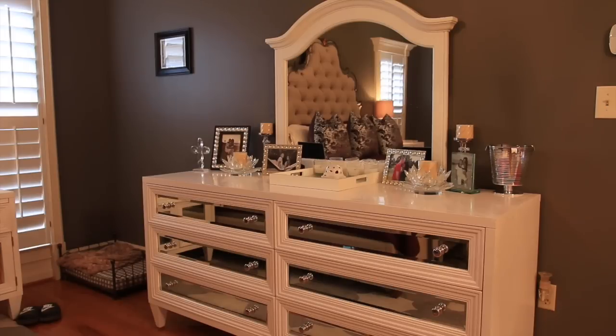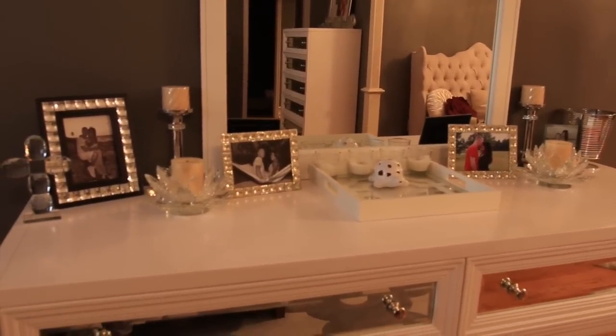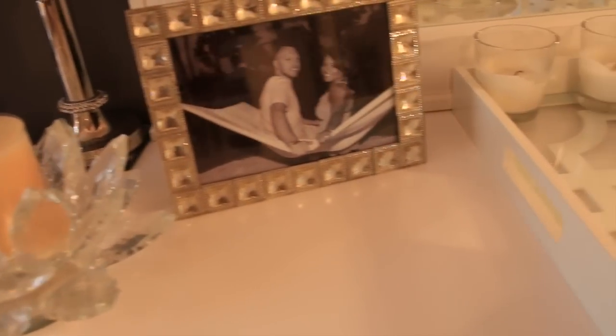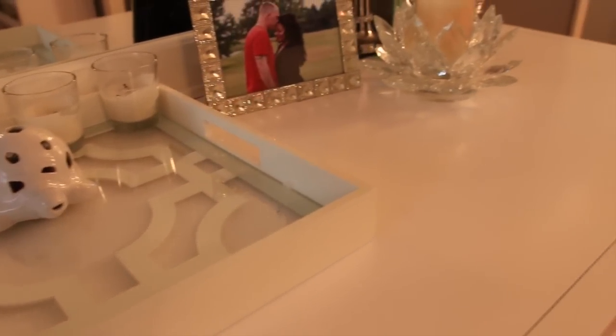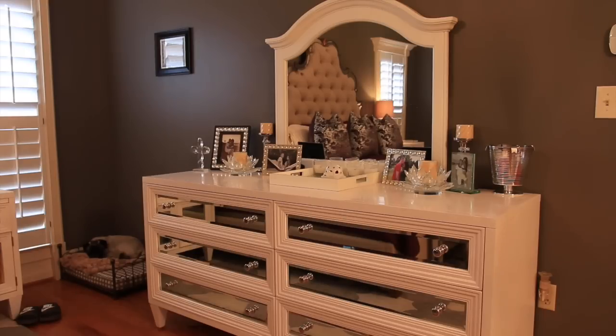Against this wall we have a dresser, also from Z Gallery because this was an entire set. This dresser is Colton's — he keeps his underclothes in it: socks, underwear, shirts, gym shorts, pajama pants, different things like that. The mirror on top of the dresser is actually from Wayfair because this dresser didn't come with a mirror, but I thought it would look better having one there. On top of the dresser we have a cross, a couple of pictures of ourselves, the Lotus candle holders, and a little tray where I like to keep our mail to help us keep up with our bills. Once they're paid, we file them in that cabinet I showed you guys earlier.